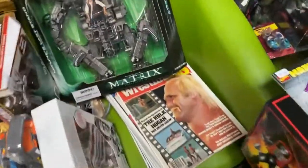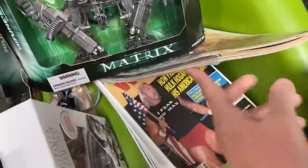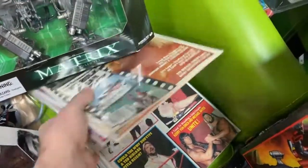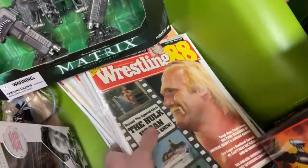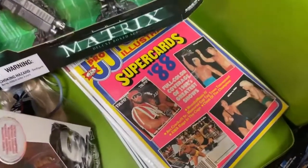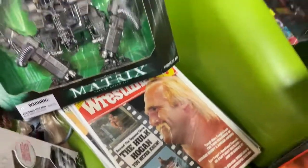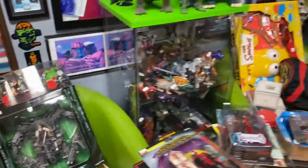I also got some other really cool vintage stuff. I got these wrestling magazines — I'm super excited about these. Just old vintage wrestling magazines. I sold a few, but look at these — just great, classic stuff. Good old wrestling magazines.